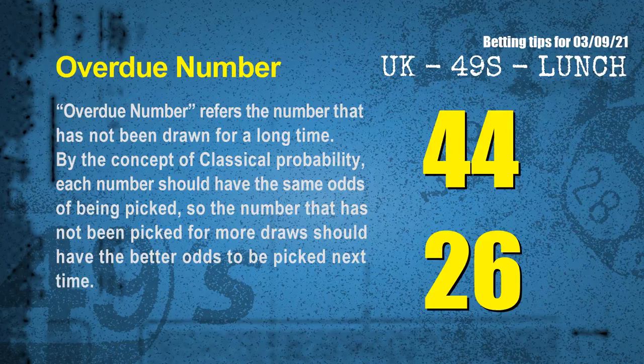The final information is overdue numbers. An overdue number refers to a number that has not been drawn for a long time. Also by classical probability, the number not picked for more draws should have better odds to be picked next time. After counting thousands of results, the most overdue numbers are 44 and 26.